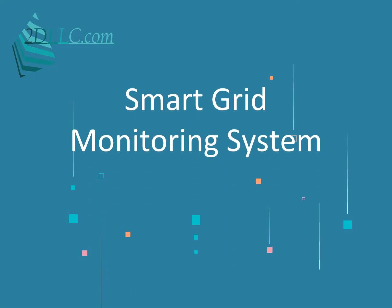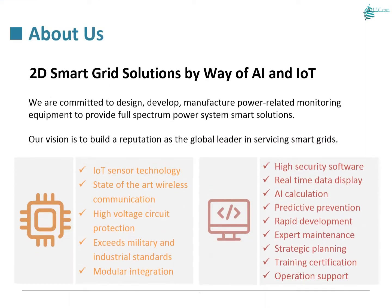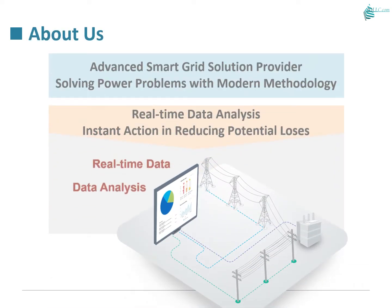Smart Grid Serviced by 2D LLC. We are committed to design, develop, and manufacture power-related monitoring equipment to provide full-spectrum power system smart solutions. Our vision is to build a reputation as the global leader in servicing smart grids — an advanced smart grid solution provider solving power problems with modern methodology, real-time data analysis, and instant action to reduce potential losses.